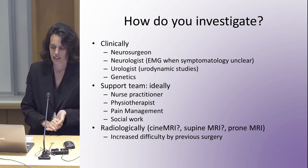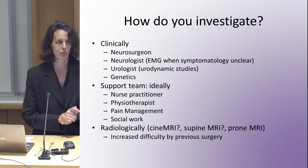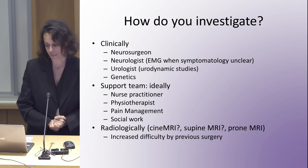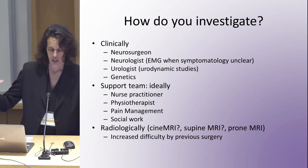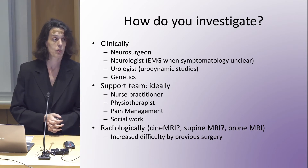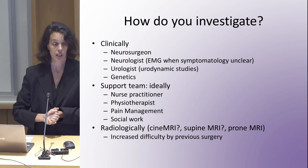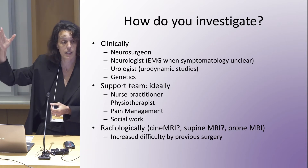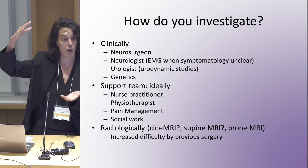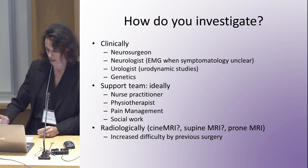I think we need a team — including a neurosurgeon, probably a neurologist, a urologist, genetics, and anesthesia to help with pain, especially if we have to tell the patient we don't think it's retethered and then manage that. Ideally, a support team would include a nurse practitioner, physiotherapist, pain management, and social work. Radiologically, we still don't have a definitive answer. My preference is a prone MRI, because if it's actually retethered it will stay pulled posteriorly, whereas in a supine MRI the spinal cord normally lies posteriorly due to gravity. Prone MRI should allow gravity to bring the cord anteriorly, so I'd rather do a prone MRI than a supine or even an upright MRI.